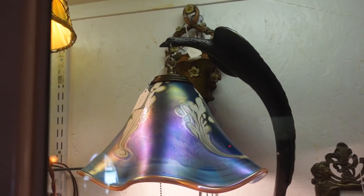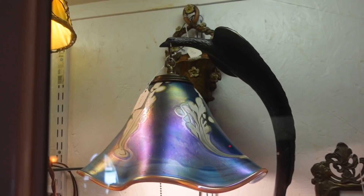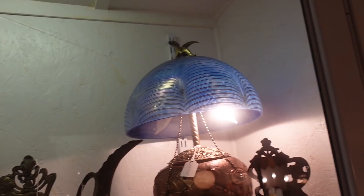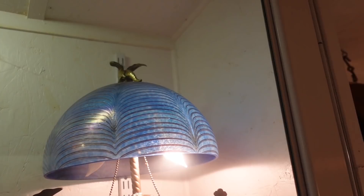Maybe you can go out to some antique shows. That's a really pretty shade. Do you know what maker that is? Does it have a maker? Like Steuben or something? That's nice. And look at that — it's like a peacock tail type. Wow. There's a dragon on top of it, on a finial.